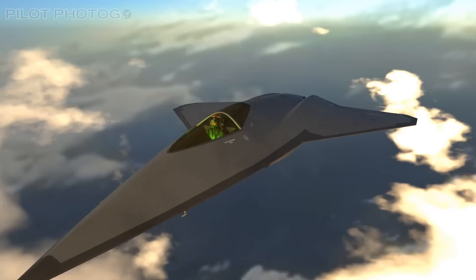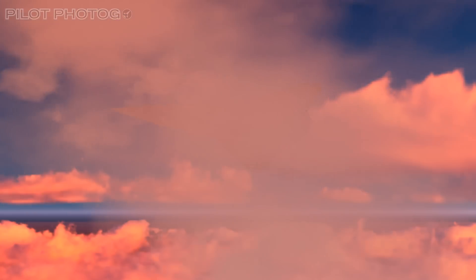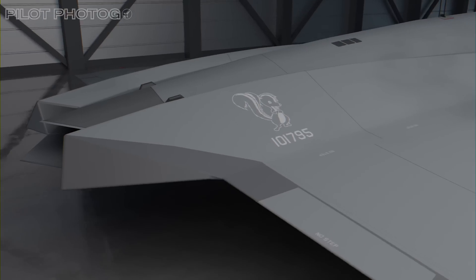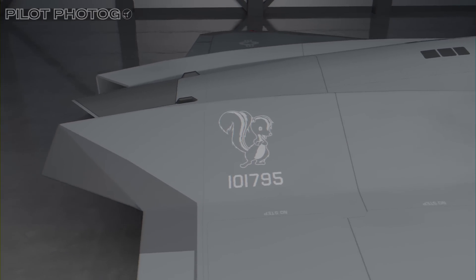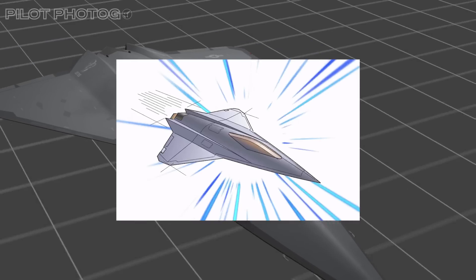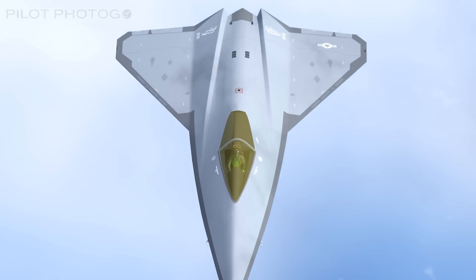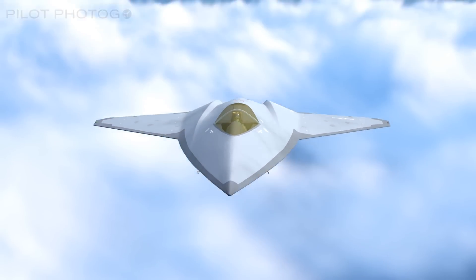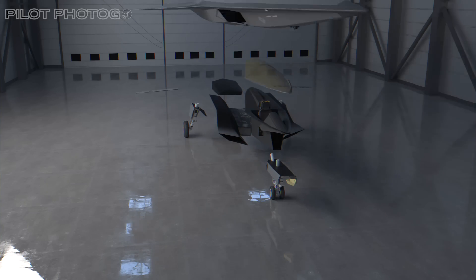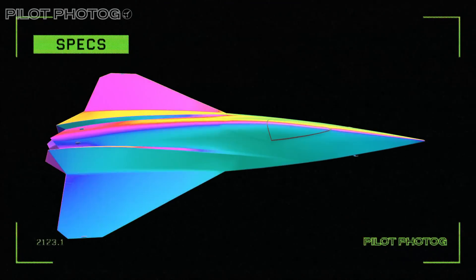The game has changed. Have you seen the NGAD fighter? We need to rethink the way we fight, and the latest NGAD concept may have just showed us how. Lockheed's famous Skunk Works, the ultimate secret projects team, recently released a silhouette and concept drawing of their next generation air dominance fighter, which we've taken a step further by creating this 3D model. So sit down and grab your popcorn, because we're going to dissect this aircraft and show you some new domains of warfighting that you may not be aware of.